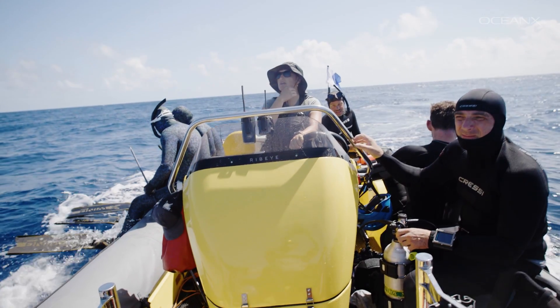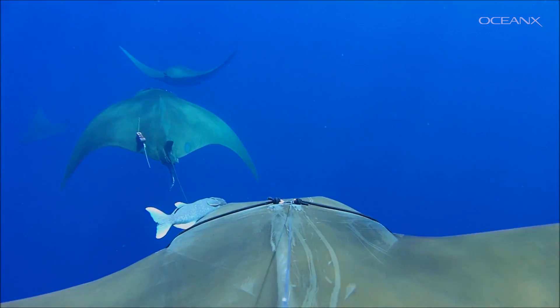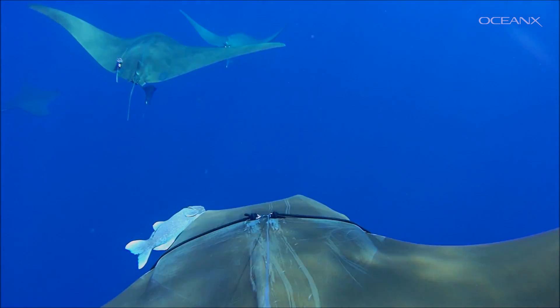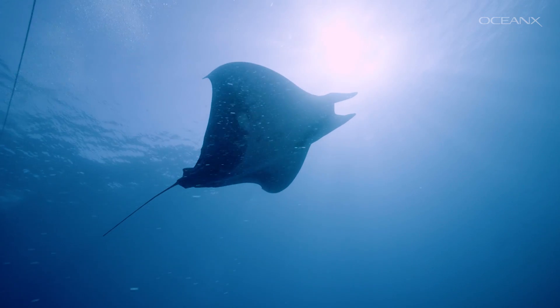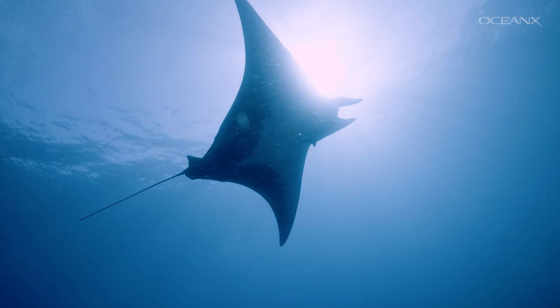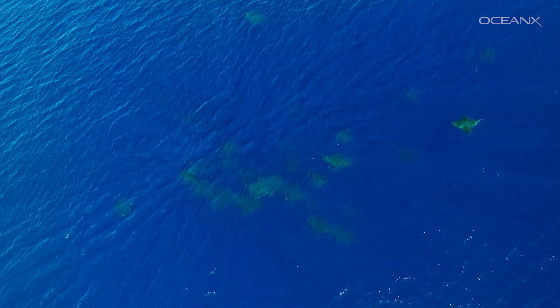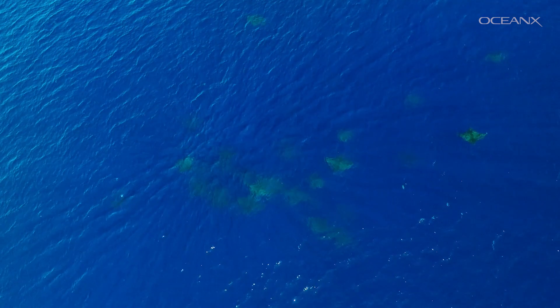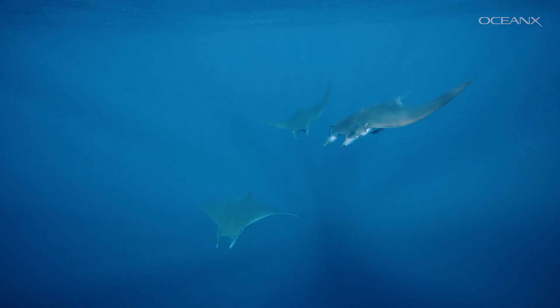They aggregate in some very specific seamounts. Finding Devil Rays in large groups is quite important because these animals tend to be solitary most of their lives. They're also highly migratory. They depend on the open ocean to do their thing, but every year they come back to the Azores, or even to the same spot within the Azores. There must be something special that they're doing.